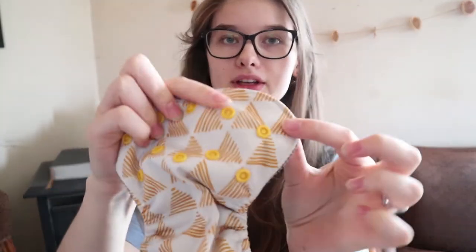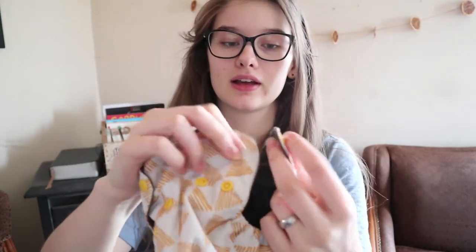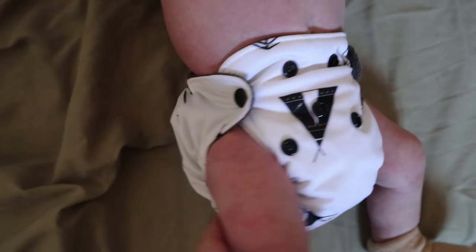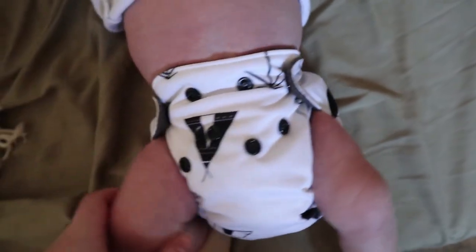These ones have a place where you can snap it down for the umbilical cord, before the cord falls off, which was really nice to have. And then they have two buttons on either side for adjusting the size with the side snap. Right now he is about 10 pounds, and I usually put it on the closest one and the farthest one, and that fits him right now. He's got a little bit of room to grow, but these won't fit him for a super long time.